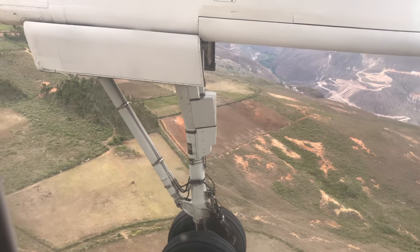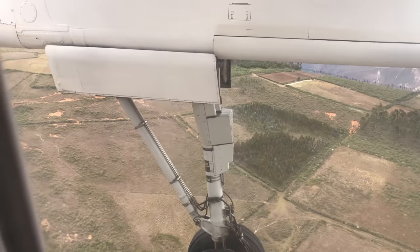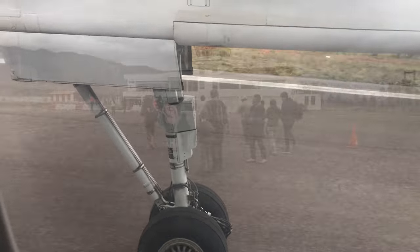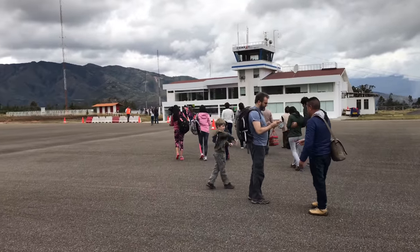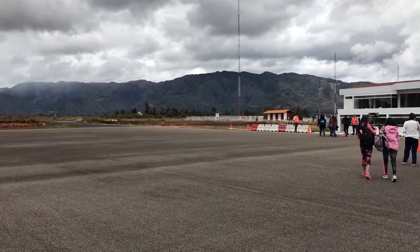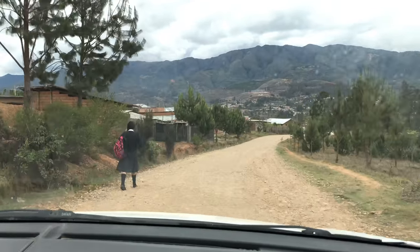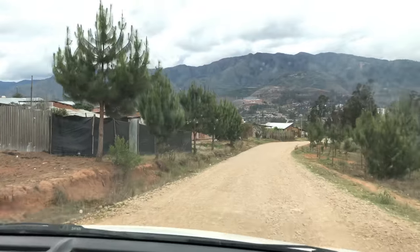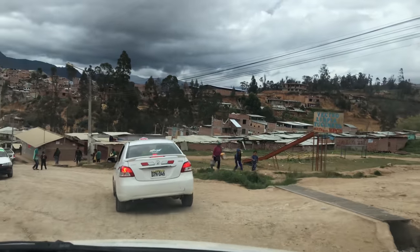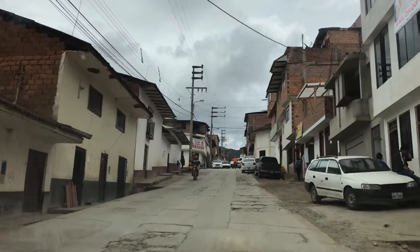And now here we are about to touch down at the small town called Chachapoyas. Chachapoyas is actually named after an ancient culture called the Chachapoya — a name the Inca gave to people called the cloud warriors. We drive from the airport, which only has about two gates, slowly moving into the town itself, with a population of about 20,000 people.